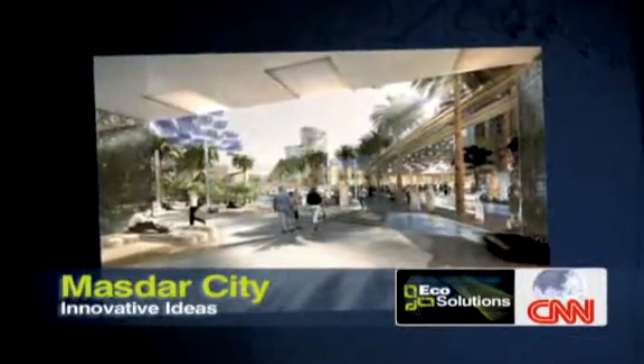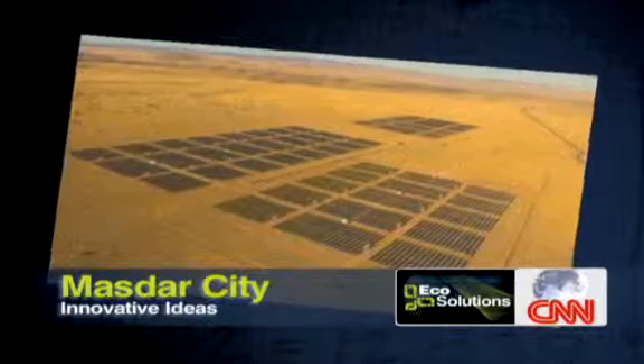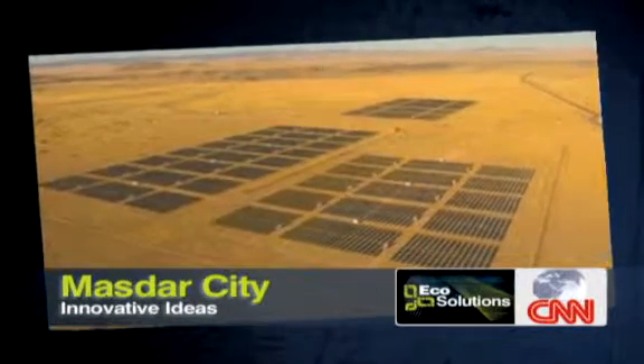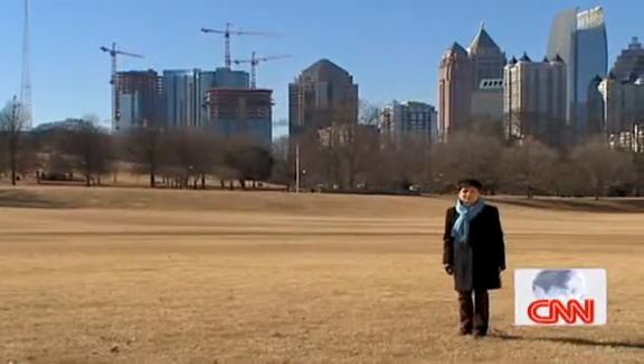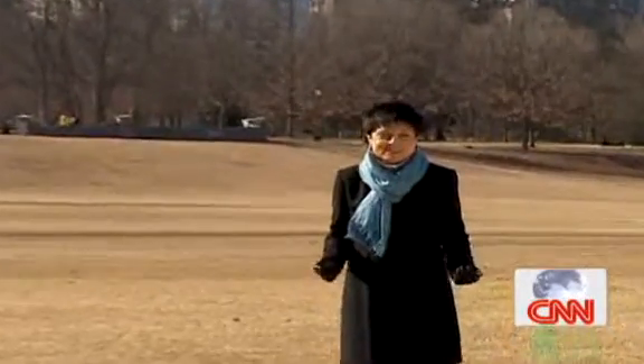And finally, Masdar — hoping to be the world's most sustainable city. Plans include building the largest grid-connected solar plant in the Middle East. In fact, 90% of the developments in Masdar will be powered by the sun. CNN's Stan Grant takes us on a tour of this eco-oasis in the United Arab Emirates.